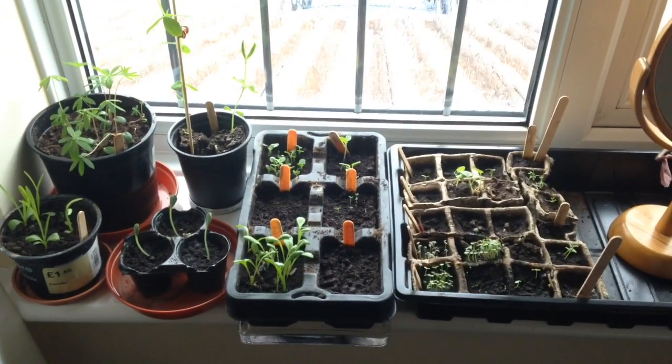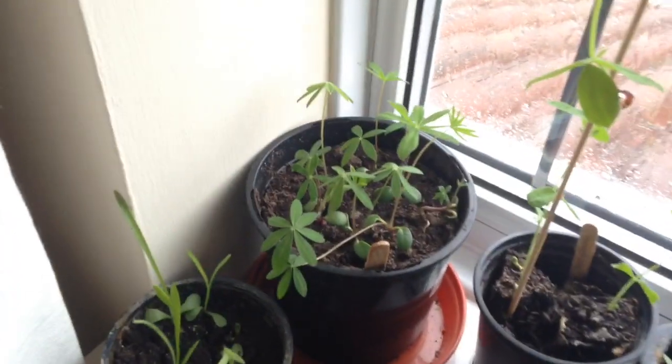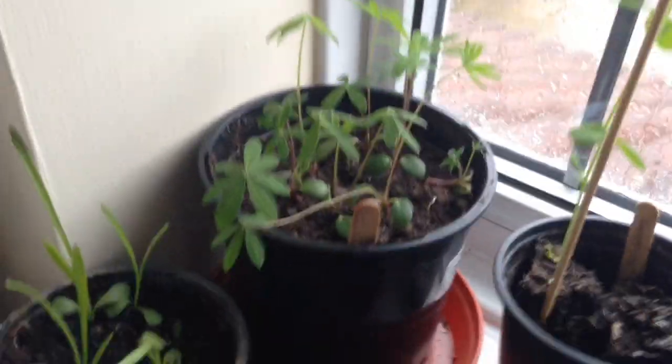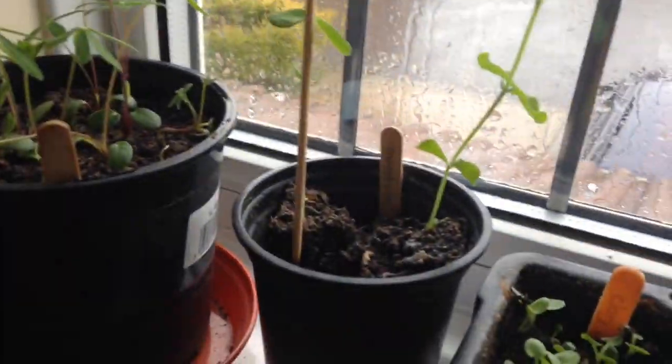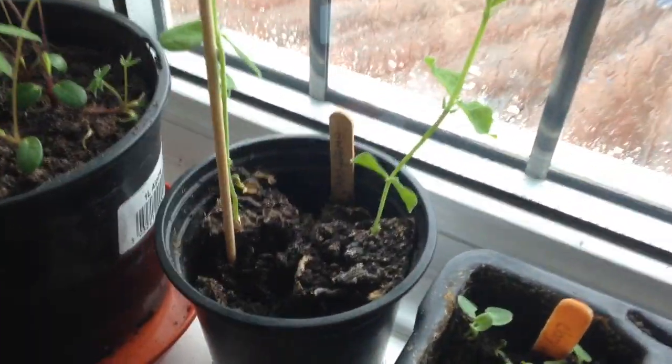Look at these babies! Woo-hoo! Starting over on the left-hand side — these are my lupins, doing very well. Look how tall they're getting, nice and tall. Sweet Pea is on the rise, as it does. Nice.